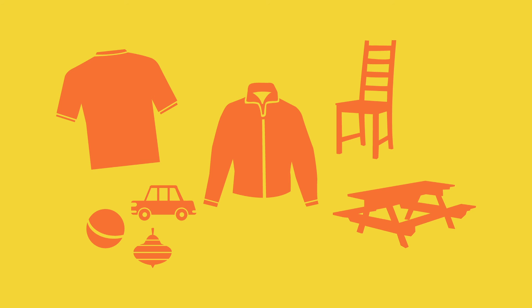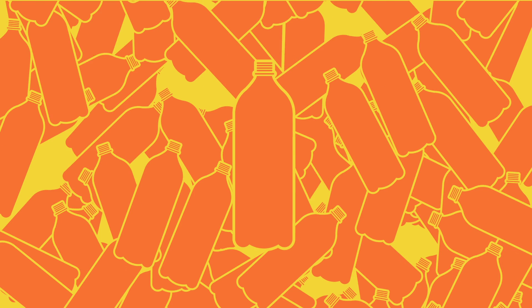Which can then be used to make fleeces and footy shirts, as well as toys, chairs and picnic benches, or more plastic bottles.